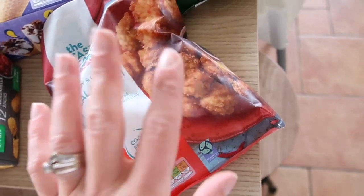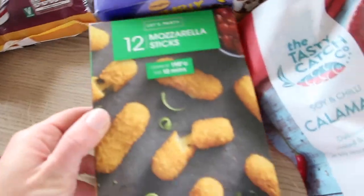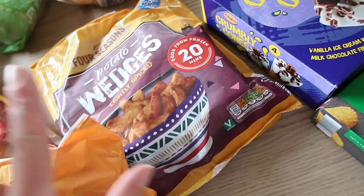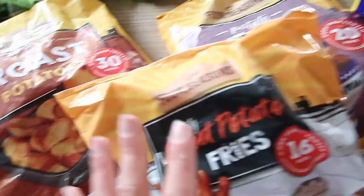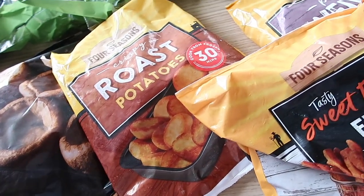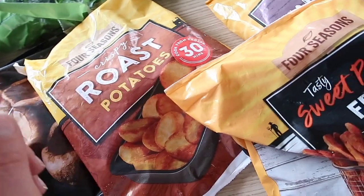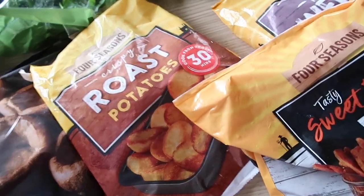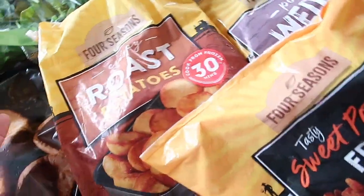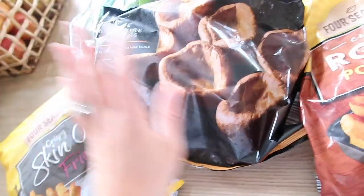Soy and chili calamari — me and Graham absolutely love this. Crumbly cones that Violet chose, mozzarella sticks she also chose, sweet potato fries, and potato wedges — the kids love those. I'm doing a random roast tonight so I got the quick roast potatoes. They no longer do the goose fat ones they did at Christmas, but these are actually really nice. They still do the beef dripping large Yorkshire puddings, so it should be a good quick roast.